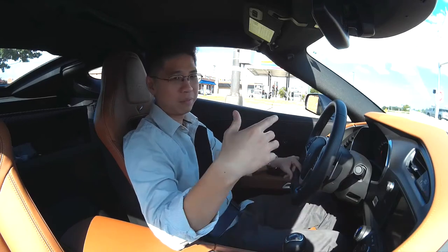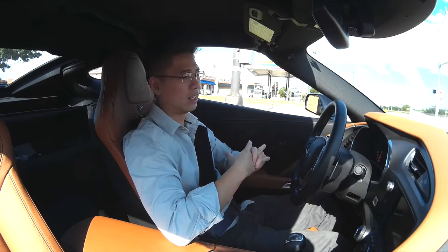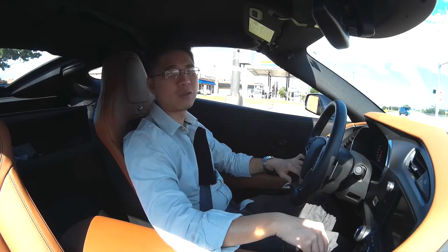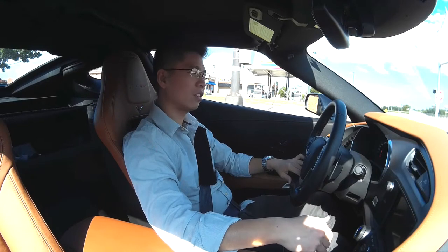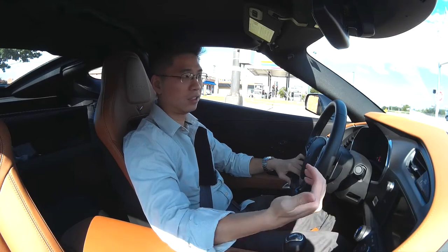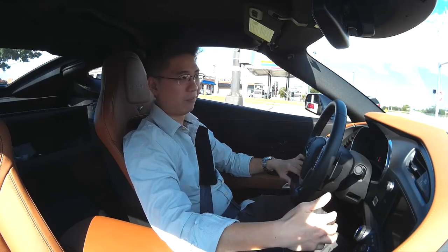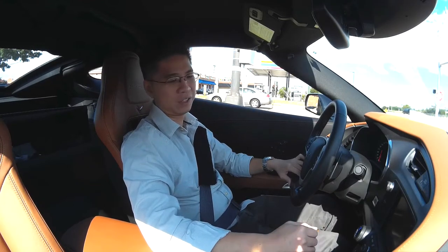Another thing I was debating was whether to get it manual or automatic, and I decided to go with the manual. It's just so much fun when you drive a sports car with a manual — you basically control everything, all the gears. Very easy to use. Sometimes I get mixed up between 7th and 5th gear, but it's not too bad — the gear is still ready.